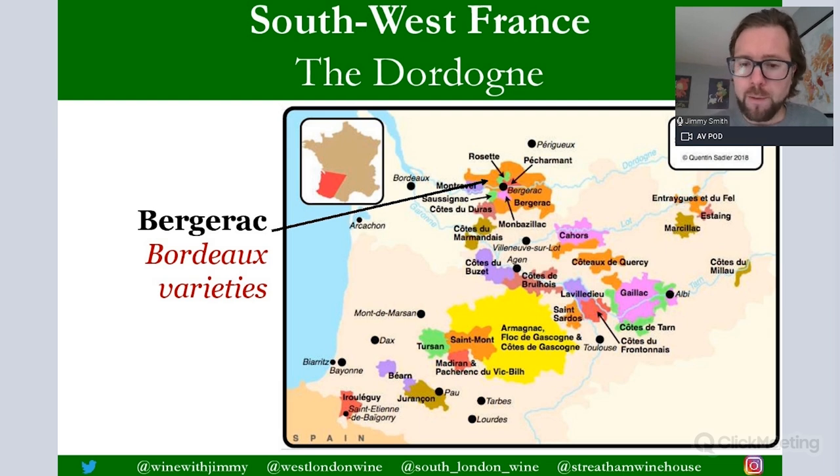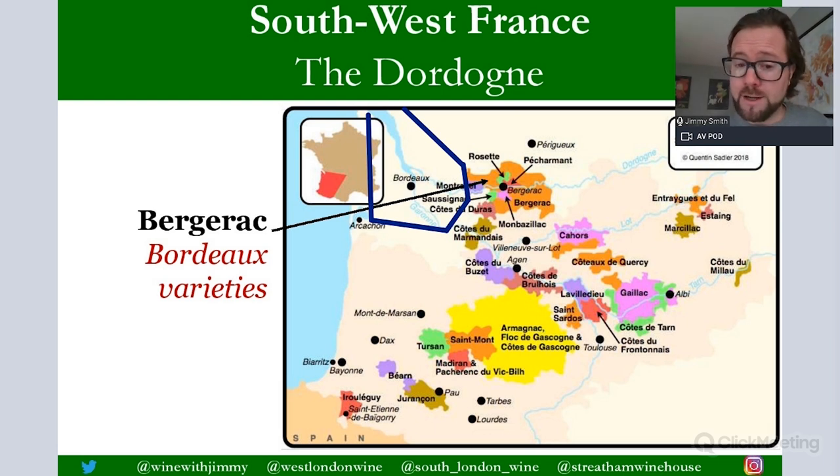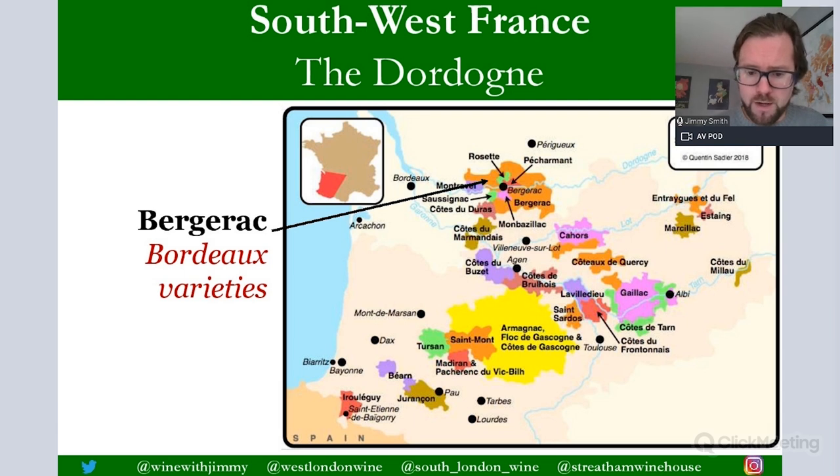The first area is this large orangey expanse overlapping the Dordogne River in the north of the southwest region — to the east of Bordeaux — and this is Bergerac, which is also one of the regional airports. Once you understand the geography that Bergerac is located to the east of Bordeaux, it is very easy to remember the grape varieties of this area because they are Bordeaux varieties.